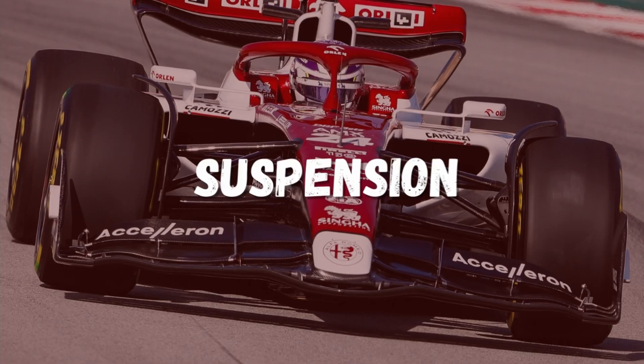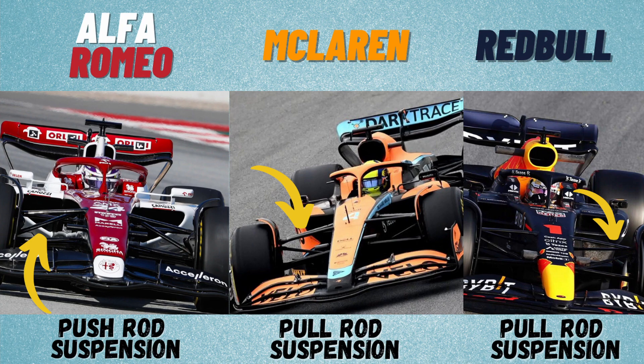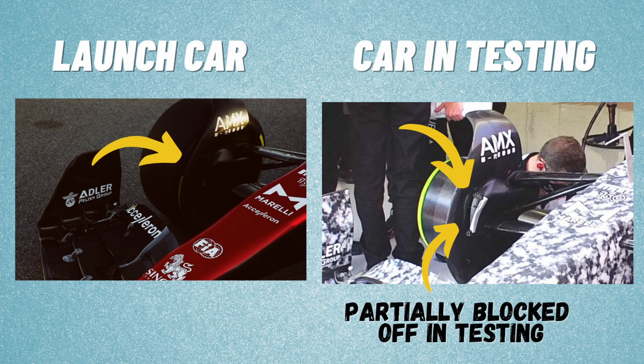The C42 uses a pushrod front suspension like all other teams except Red Bull and McLaren, who are using pull rod front suspension. The front brake ducts of the car seem very large and they were partially blocked off in testing, but this could be due to cold conditions in Barcelona. The front brake ducts on the launch car seem much smaller.